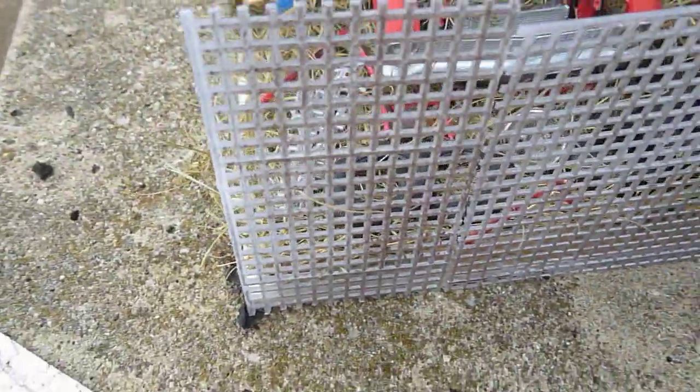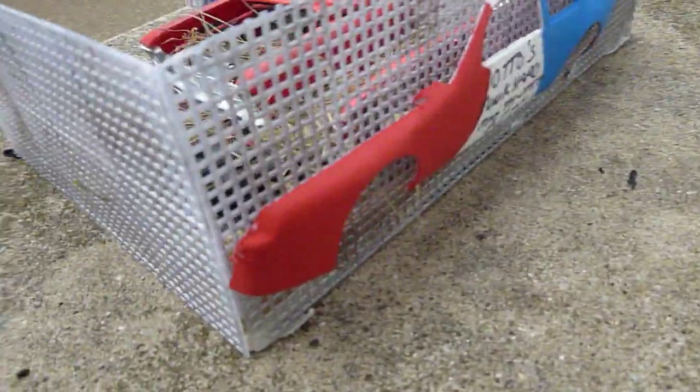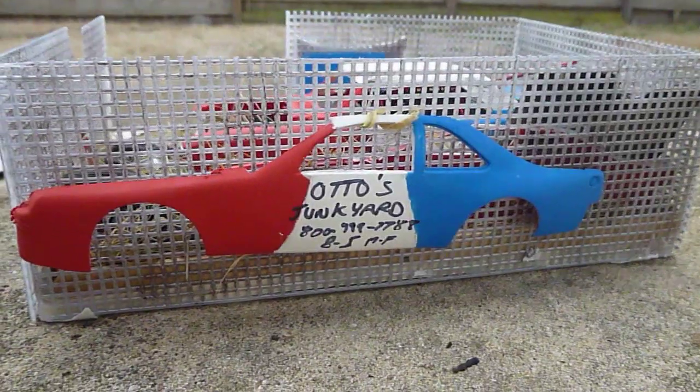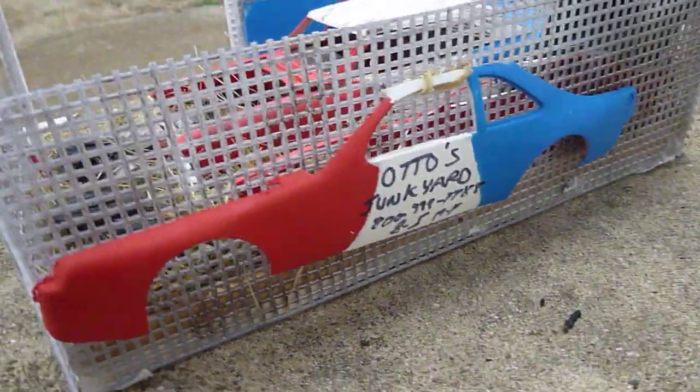I did the fence like that on purpose, like it was kind of coming down a little bit. And back there for Otto's junkyard, hanging on the fence.